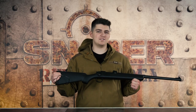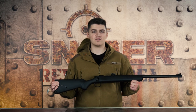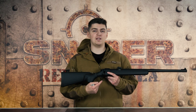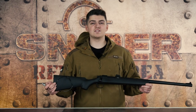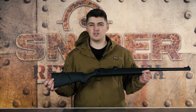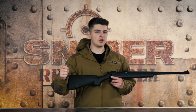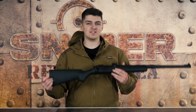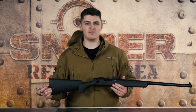Zusätzlich haben wir noch ein 80 Grad Maple Leaf Hopper Bucking reingepackt. Um diese HPA Waffe in Betrieb nehmen zu können, braucht ihr einen passenden Schlauch, eine HPA Flasche, einen Regulator und einen kleinen Akku, welcher in den Stock eingesetzt wird für die elektrische Triggereinheit. Im Großen und Ganzen habt ihr hier ein vertrautes Modell mit einem neuen Antriebssystem — nämlich HPA. Wenn ihr diese haben möchtet, könnt ihr die für €689 in unserem Shop erwerben.